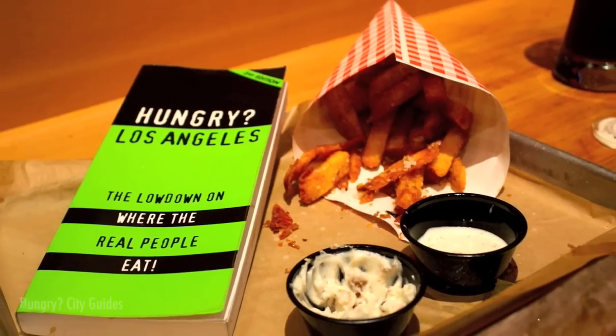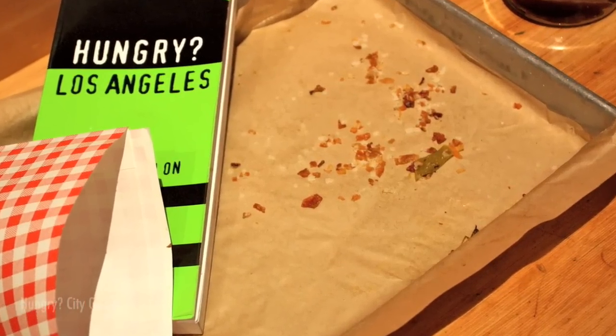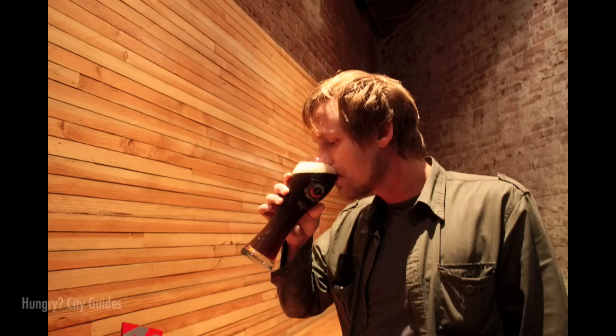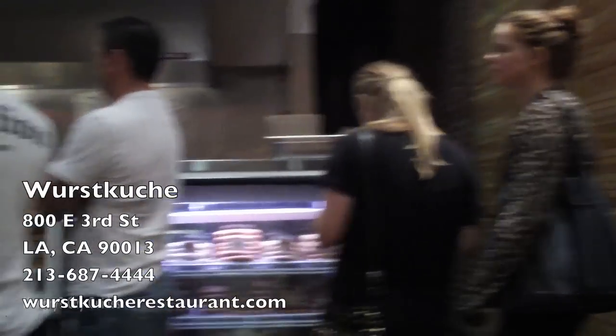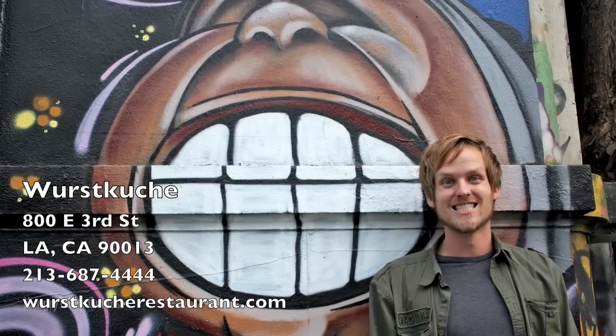I make sure nothing goes to waste, and between the two of us, everything's gone. I'd like to say that Wurstkuche is a thinking man's sausage place, and it is. But the bottom line is people come here to get fed. Thanks for watching me eat. And remember — stay hungry!